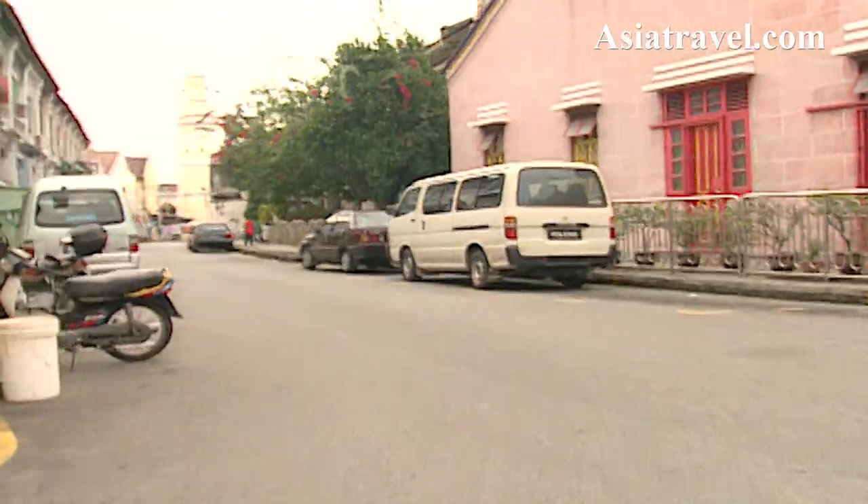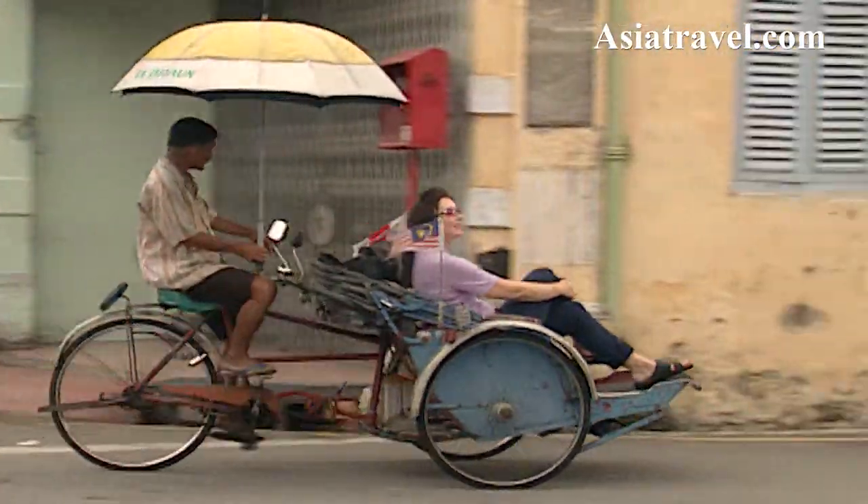The residential buildings, places of worship, and array of shop houses attest to the cultural diversity of the city.